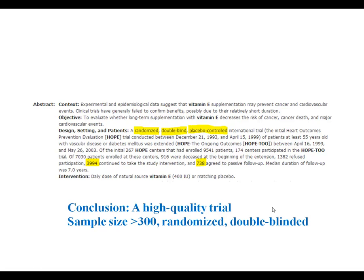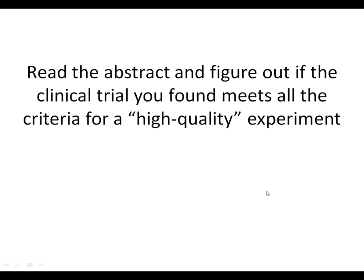So this is what is considered a high-quality trial. What I want you to do is look at the clinical trial you found for your particular functional component. Read the abstract and see if you can figure out whether the clinical trial you found meets all of the criteria I just showed you for a high-quality experiment.